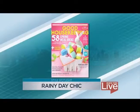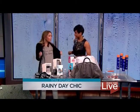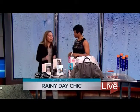Hi, Lori! I love this because I always have problems on days like today knowing what to wear and how to look good. And you've got the perfect t-shirt — "Rain, rain, go away." I love that! You can get this at Banana Republic. It's under 40 bucks.